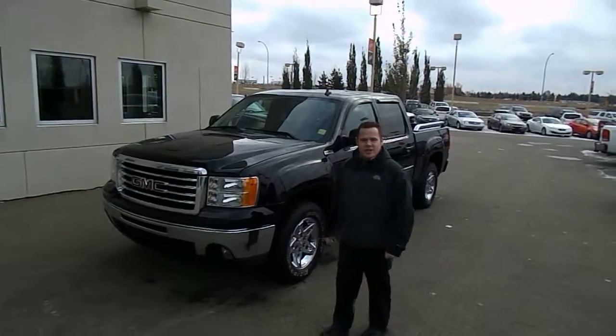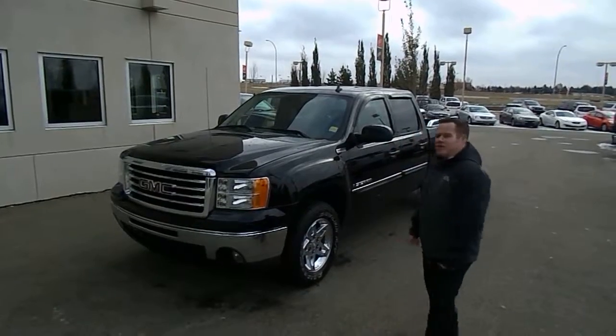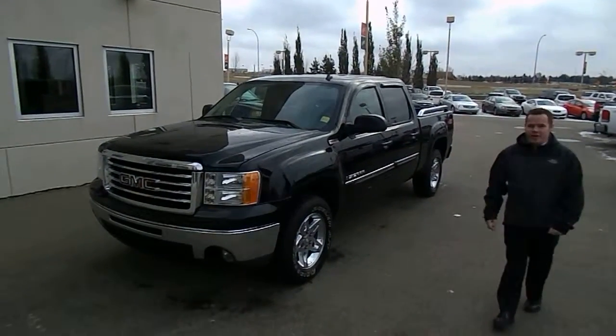I'm Mason. I work here at Peterson GM here in Sherwood Park. I'd like to show you your new truck. This is the all-terrain GMC 1500.